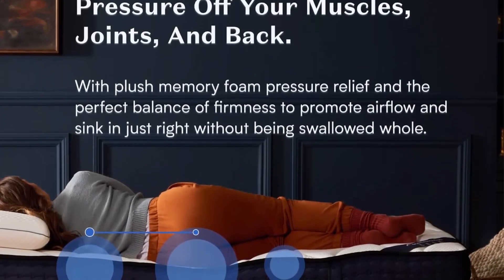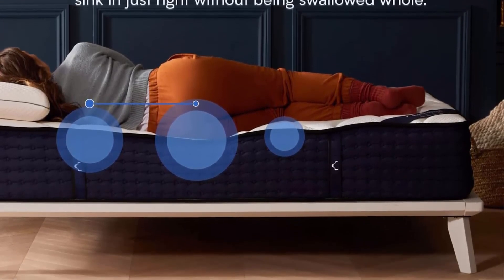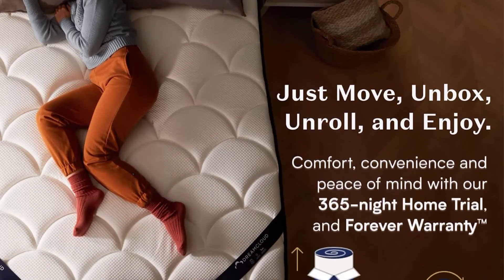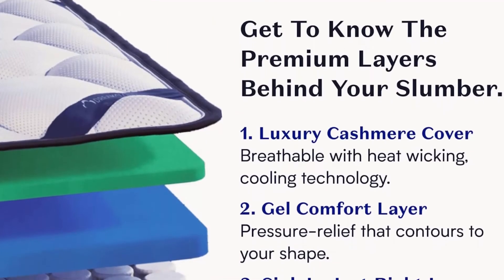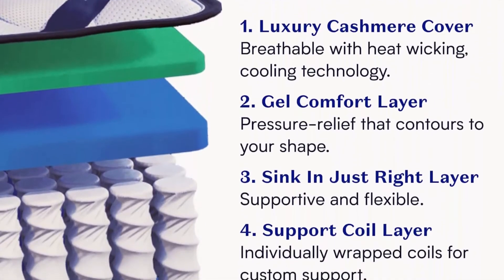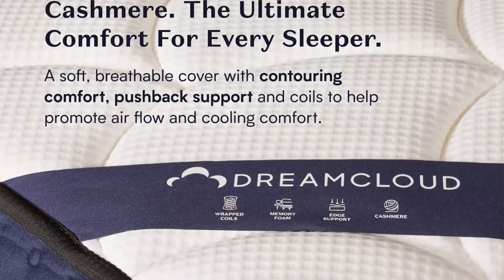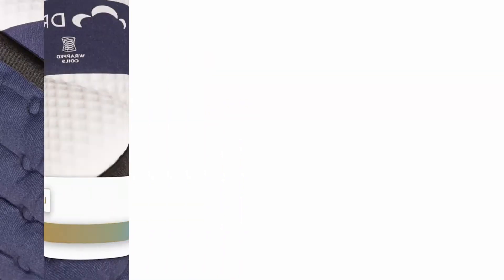365-Night Home Trial: one of the best parts of choosing a DreamCloud mattress is the incredible year-long trial period that starts the day your mattress is delivered to your door. Premium memory foam, breathable coils, and the Cashmere Blend Euro Top. The DreamCloud Hybrid Mattress features gel memory foam to help you sleep cool, a plush tight top for soft support and contour, and an innerspring coil system for bounce and enhanced edge support. DreamCloud uses innovative sleep science to help guide our construction.